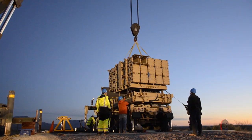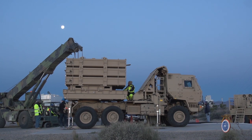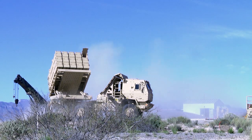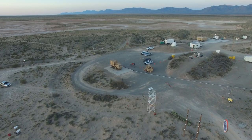A series of missile launches at White Sands Missile Range is demonstrating the capabilities of a prototype air defense system developed by the U.S. Army. The Indirect Fire Protection Capability, Increment II Intercept, or IFPC, is a defense system developed to protect soldiers from cruise missiles and unmanned aerial systems.